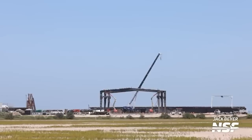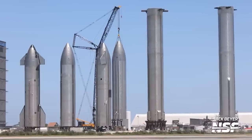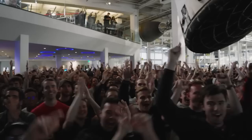The relocation of ground fabrication buildings further reflects SpaceX's drive to overcome challenges and improve its space launch capabilities. The progress at the Starship launch site indicates the company's unwavering pursuit of innovation and success in space exploration.